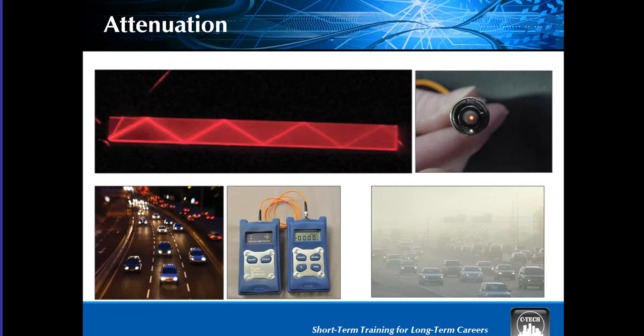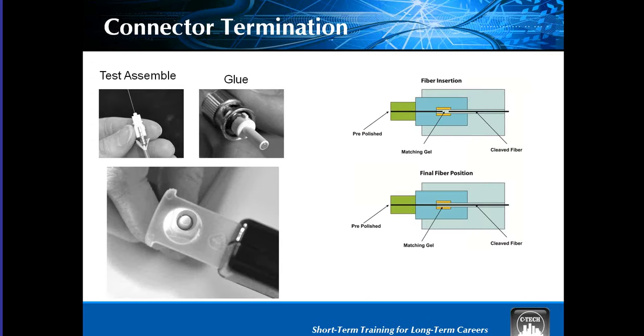One of the principles of fiber technology discussed is attenuation — defined as loss of signal strength. In fiber, the light loses strength, meaning it becomes less bright the farther it travels down the fiber. A practical example is how your headlights lose brightness the farther they shine in the fog. Attenuation can be measured and is one of the characteristics of a fiber termination upon which the student will be evaluated. Students will terminate three types of fiber connectors and become proficient in two types of construction methods. Industry standards and best practices will be stressed.